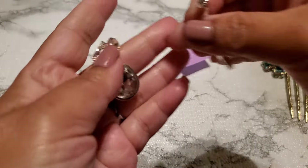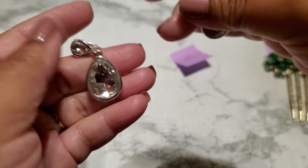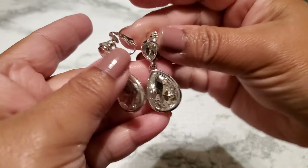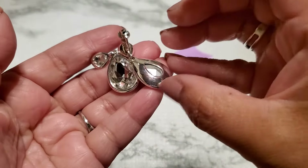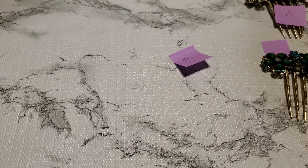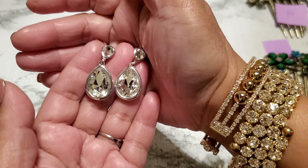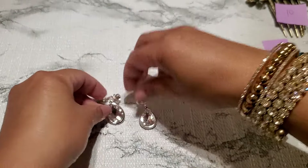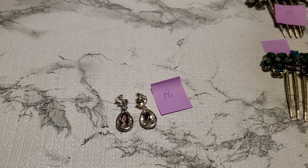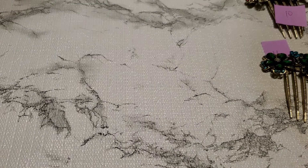And then number thirteen. This is a screw back earring. This one is really pretty too. Look at this one — the dangle. This one's kind of like a little tiny, kind of slanted a little bit. That's how it looks like in the back. And that one is gonna be $10 for number thirteen.